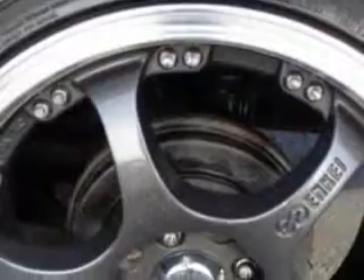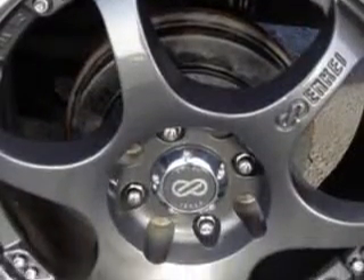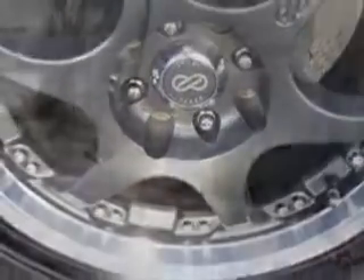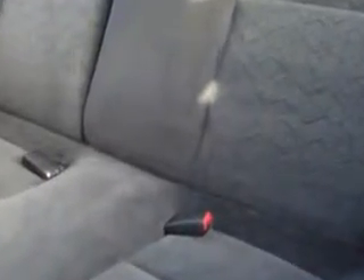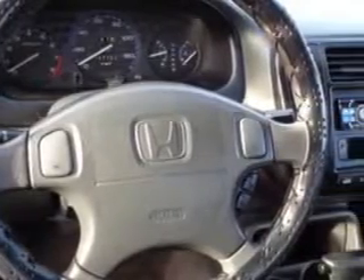Enjoy an exceptional 32 miles to the gallon on this great car with features like rear defogger, power windows, front wipers (intermittent), bucket front seats, tachometer, power sunroof, power exterior mirrors, power door locks, tinted windows, power steering, center console, tilt-adjustable steering wheel, cruise control, and much more.